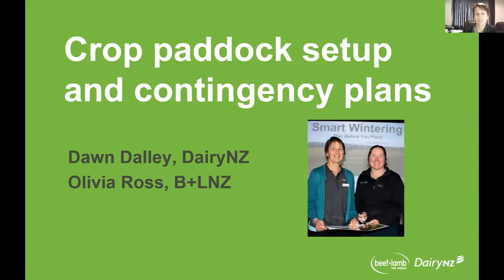what I'm going to try to do is bring together some of the key messages that you've heard from Nick and Helen in relation to good management practice and animal welfare, and talk about the importance of crop paddock set up and contingency plans for adverse weather. Partway through, I'm going to hand over to Olivia and she's going to give us some perspective from a mixed livestock point of view.